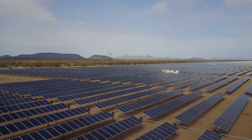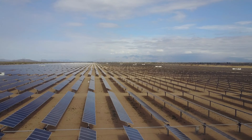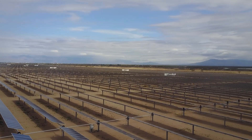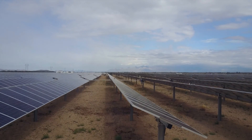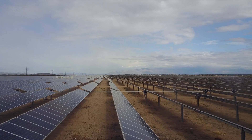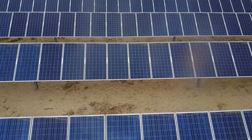Solar power is arguably the cleanest, most reliable form of renewable energy available in the world. The total installed photovoltaic solar power worldwide is 227 gigawatts, including 24 gigawatts in the United States. By 2050, with solar power contributing 16%, solar power is anticipated to become the world's largest source of electricity.